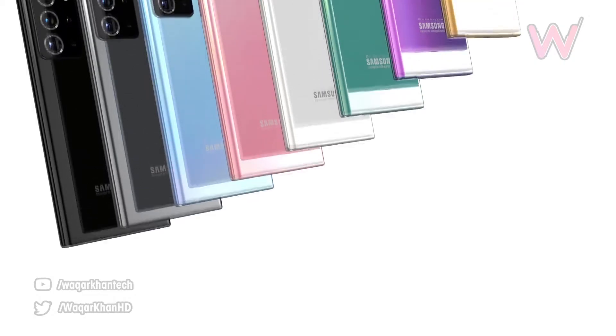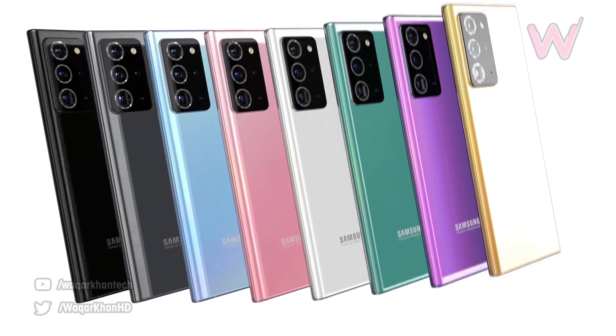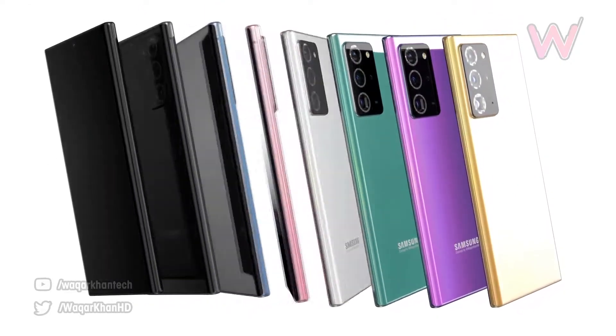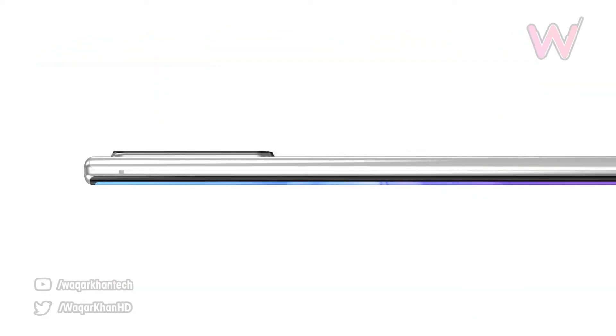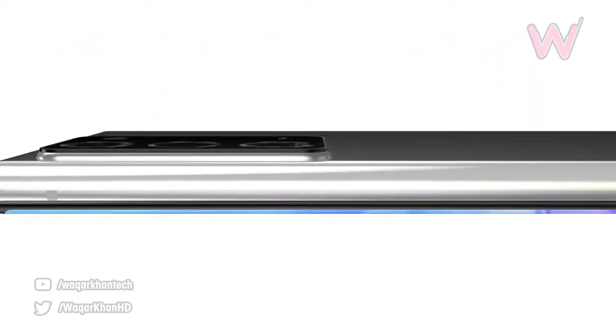The phone has new camera functions along with new hardware, like a 13MP sensor instead of the 48MP sensor seen on the S20 Ultra under the periscope lens, which should improve results in low-light situations, and we may expect better overall camera performance compared to the S20 Ultra.